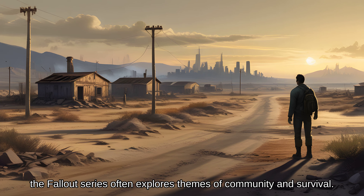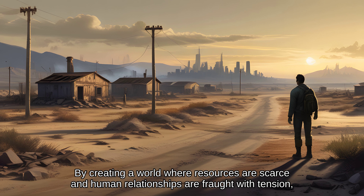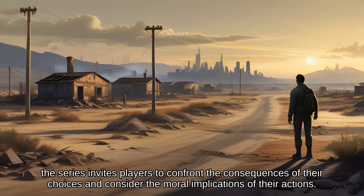When it comes to narrative, the Fallout series often explores themes of community and survival by creating a world where resources are scarce and human relationships are fraught with tension. The series invites players to confront the consequences of their choices and consider the moral implications of their actions.